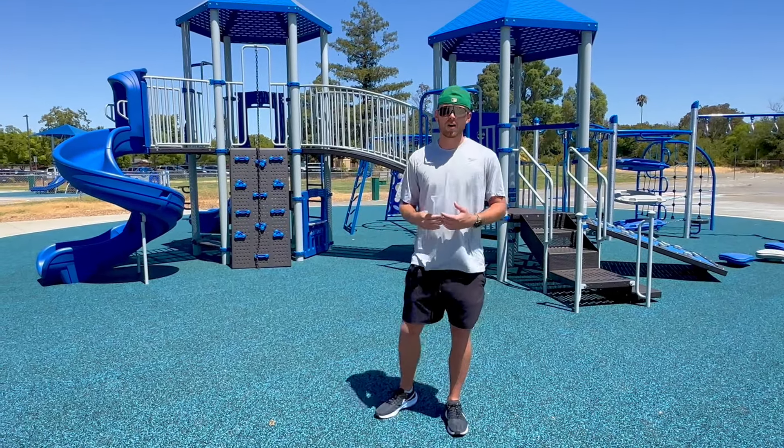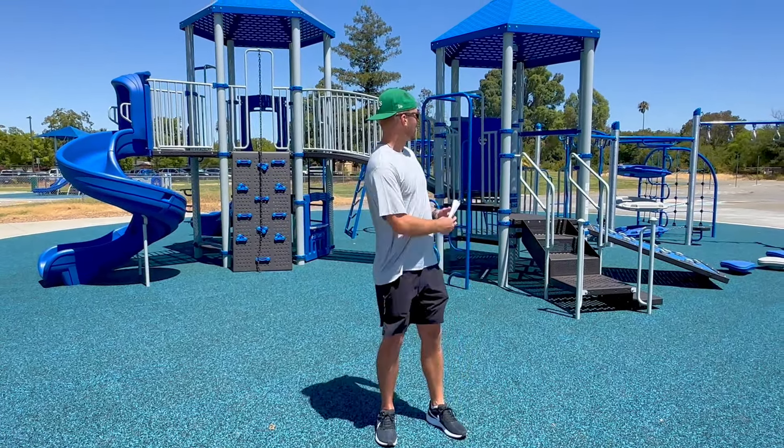What's up everybody? I am Coach Carr. As you can see, I am here at our brand new playground area. This is an awesome thing and we're very fortunate to have it.